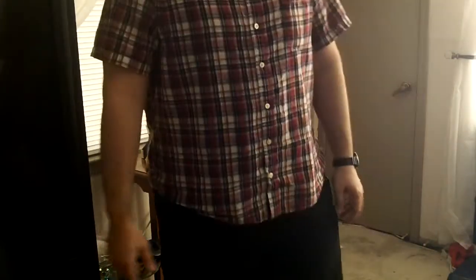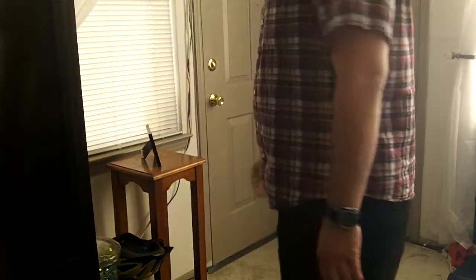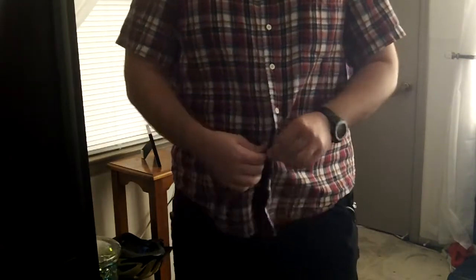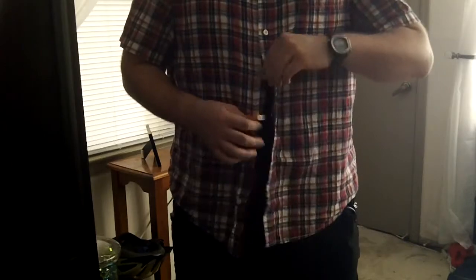Always be nice, polite, and courteous. Creating a positive environment is key. I've been able to carry all this stuff without anyone really looking at me sideways — I haven't been picked out or anything. So all the stuff that I carry, it's being concealed well enough. Please excuse my fat belly, but I'm going to go ahead and show you the whole rig I have set up to be able to carry all this stuff comfortably.